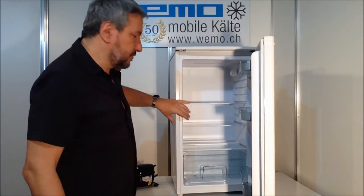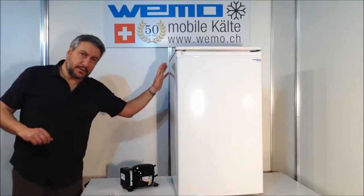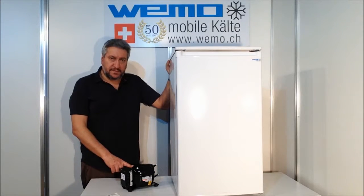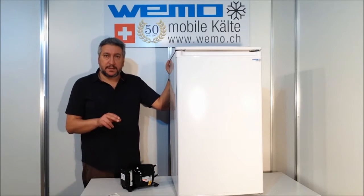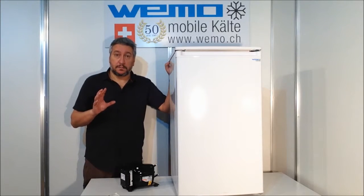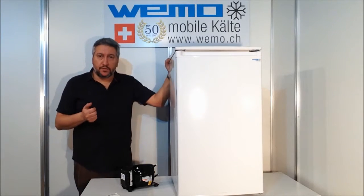It is very well insulated. The compressor is powered with a battery, and the battery is charged with a solar panel — normally a 120-watt solar panel. Very important to mention.